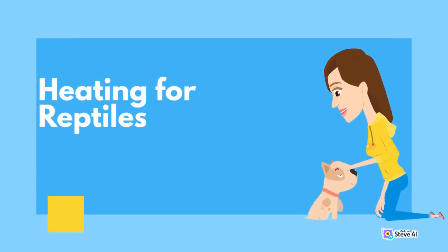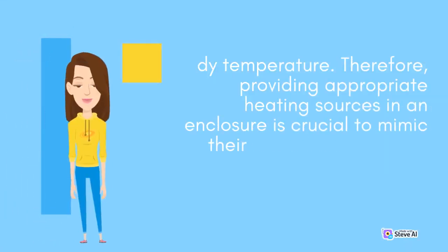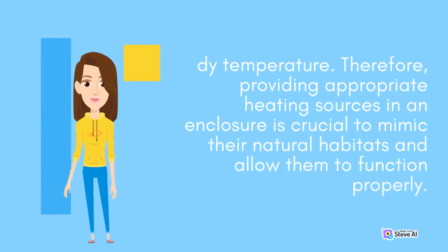Reptiles are ectothermic animals, meaning they rely on external heat sources to regulate their body temperature. In the wild, reptiles can bask in the sun or move to cooler areas to maintain their body temperature. Therefore, providing appropriate heating sources in an enclosure is crucial to mimic their natural habitats and allow them to function properly.